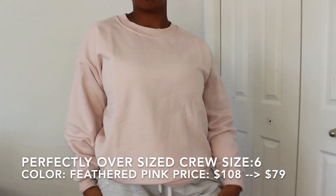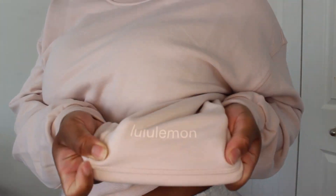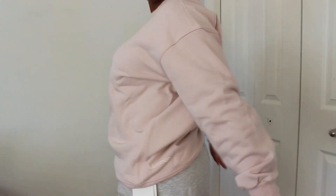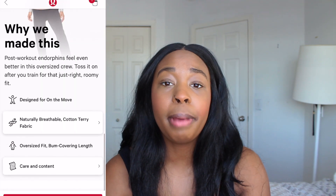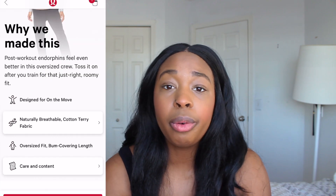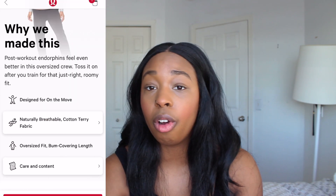Next I'll quickly talk about the Perfectly Oversized Sweater. I am literally obsessed with these — I think they're the perfect sweater so I have so many colors. This one is in Feathered Pink. Originally these sweaters are $108 and this went on sale for around $79. It's made of a cotton terry fabric — soft and comfortable but also very structured and high quality; it's not a sweater that's just going to fall apart. I have it in a size 6. Keep in mind you definitely don't have to size up to get the oversized look, and there are always tons of colors so you can wait and get them on sale.